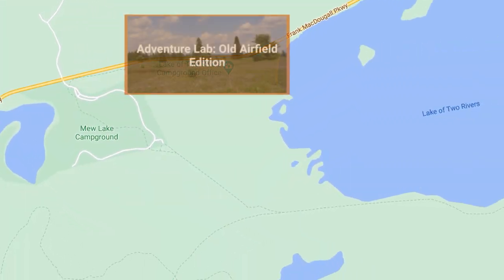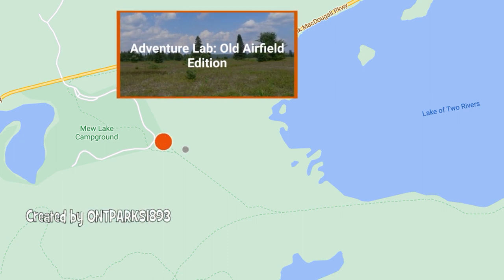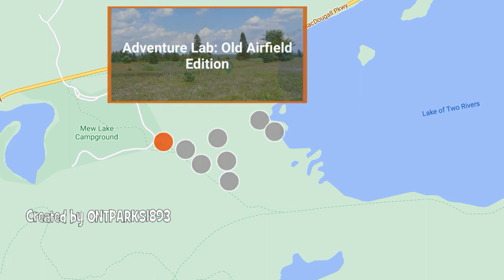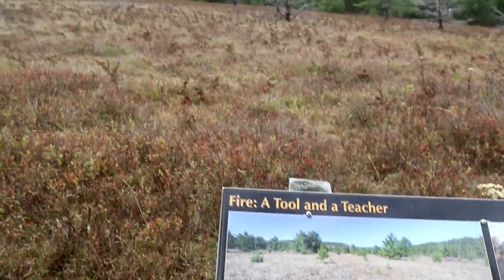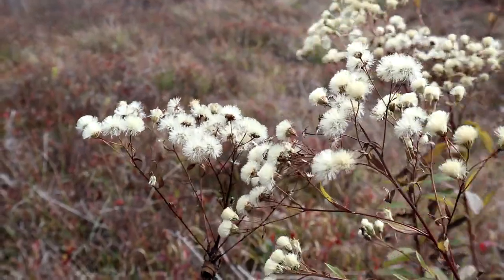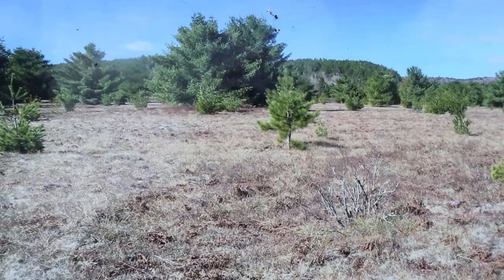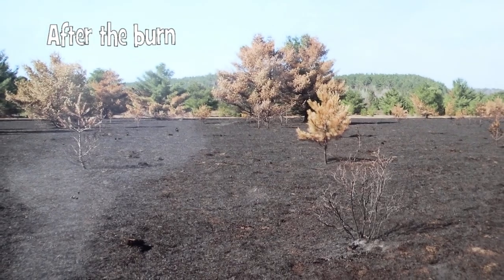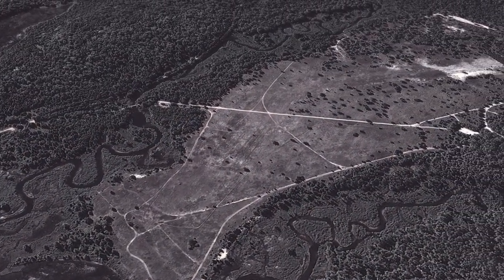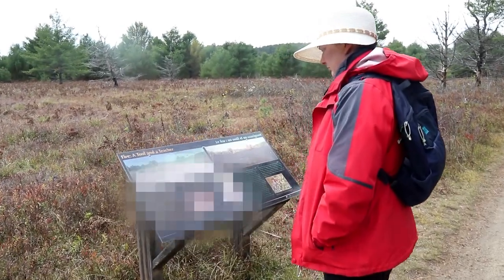The Algonquin Park Adventure Lab is called Adventure Lab Old Airfield Edition. It consists of eight locations which must be visited in order, identified by locations being coloured grey. The starting point is the open plot of land that was the old airfield, subject of a prescribed burn in 2012. The information board tells the reasons for the burn and shows before and after images. The park keeps this area open as a reminder of the cultural heritage of the old airfield, and the answer to this location is on the information board.